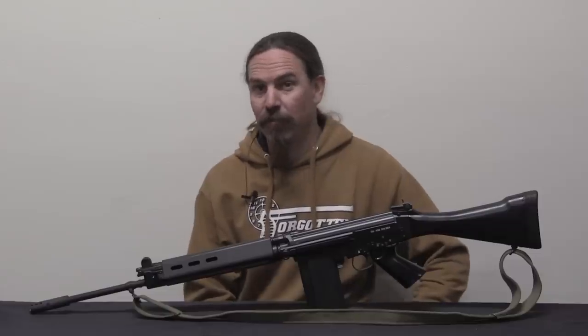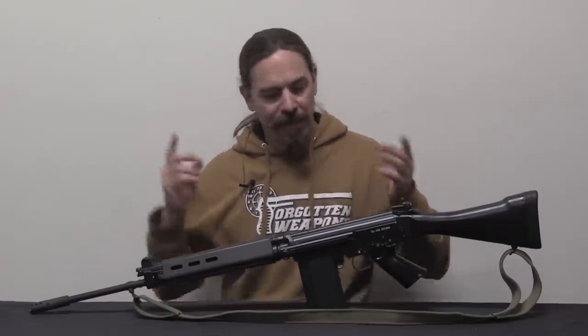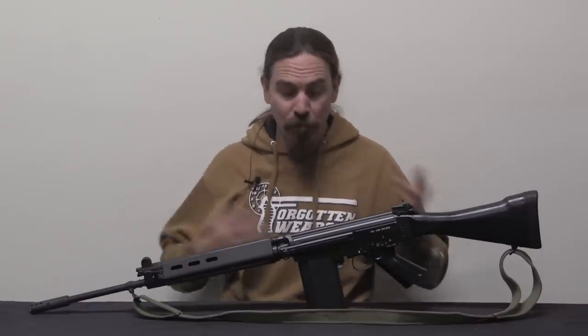You may recall a video I did a couple of months ago with a Belgian Gendarmerie FAL parts kit. Well, it's gone, and now this is here, which is pretty cool.